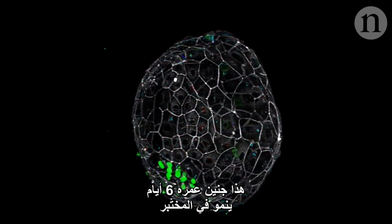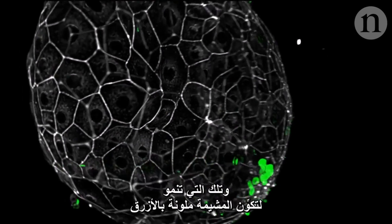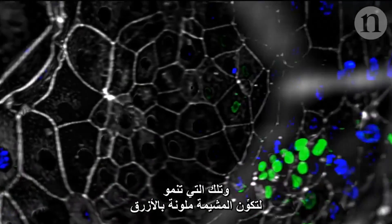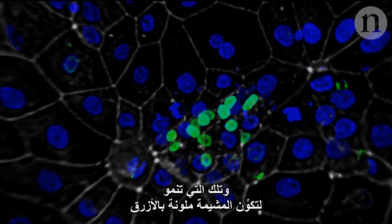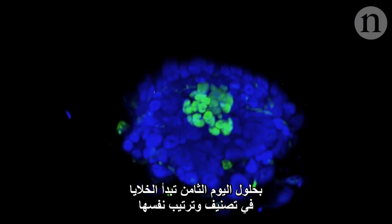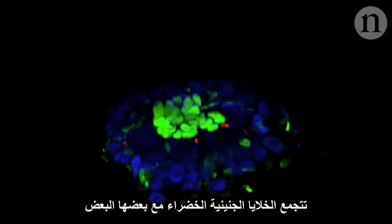Here's a day six embryo growing in a lab. Cells destined to become the actual fetus are tagged in green, and those that go on to form the placenta in blue. By day eight, the cells are sorting and arranging themselves — the green fetal cells have condensed together, and in red are cells that will form the interface between the baby and the placenta.